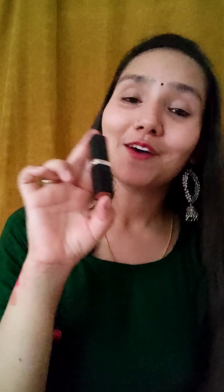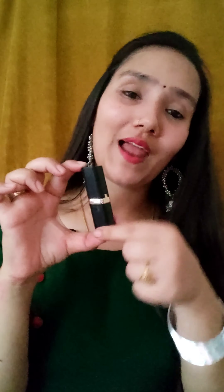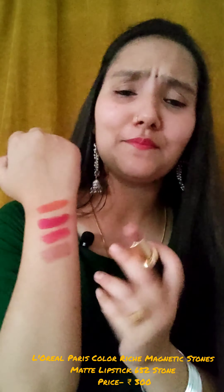The fourth one is from L'Oreal Paris. You get it with very good packaging — an all-black packaging with a gold touch. My shade is 652 Stone. It is a matte lipstick, but not completely matte — it is a little semi-matte and gives a slightly glossy finish. It will not dry your lips. You can see the shade.